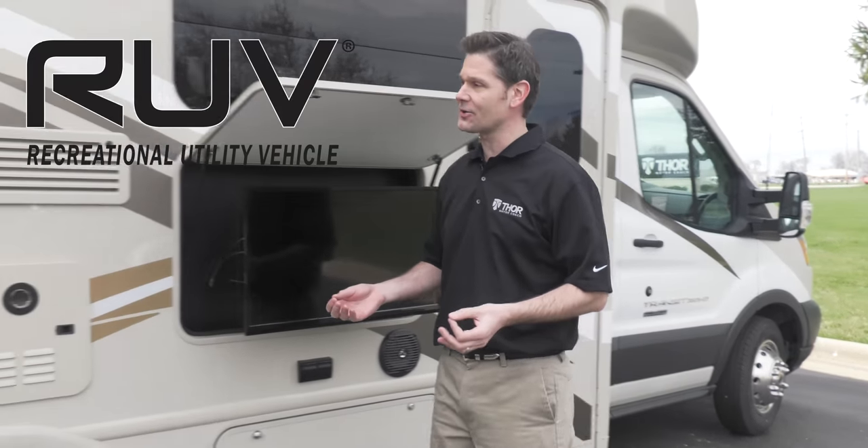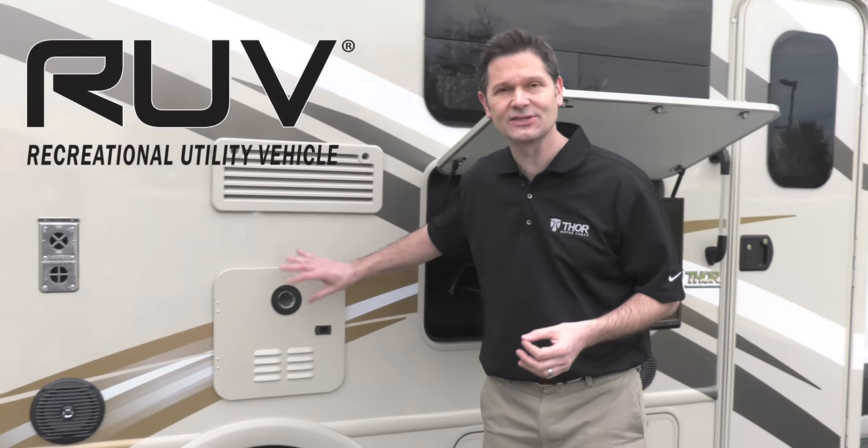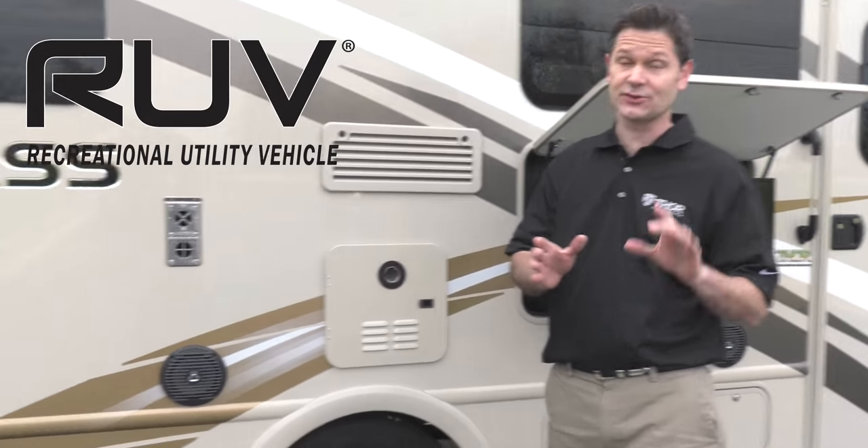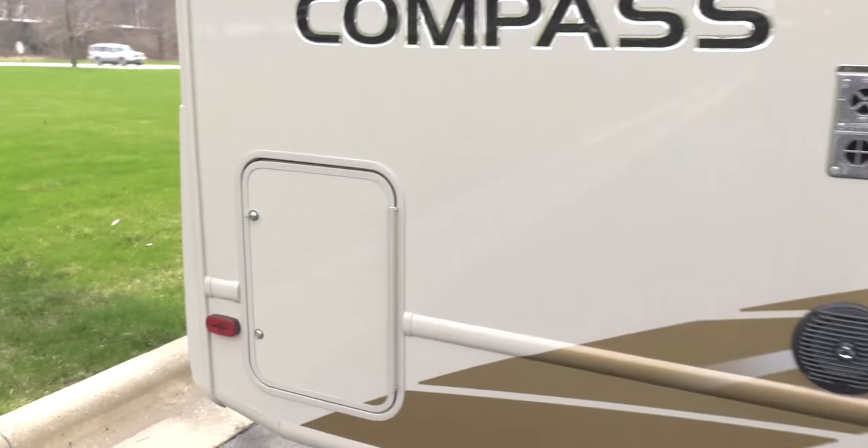So when you think motorhome, you think these monstrosities to drive, right? That's what's great about the RUV. They are really easy to drive. You can park them in normal spots. You can take them through the drive-thru. Plus, a lot of great features you are not going to find on any SUV.